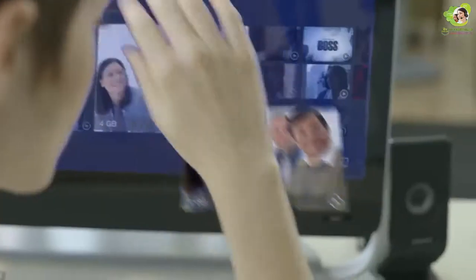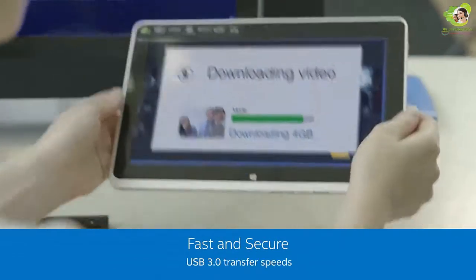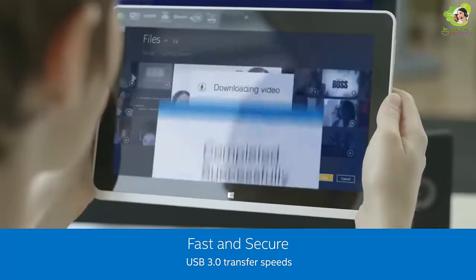Intel Wireless Gigabit Capabilities allow fast file transfer and backups, with fast and secure gigabyte transfer at USB 3.0 speeds.